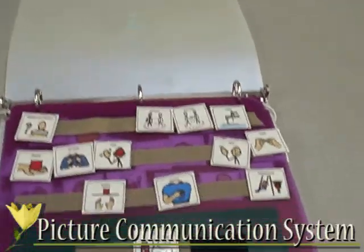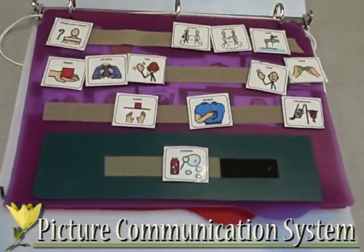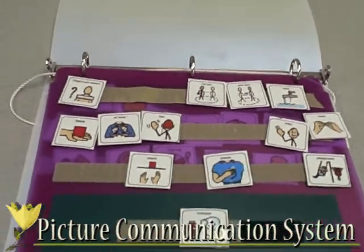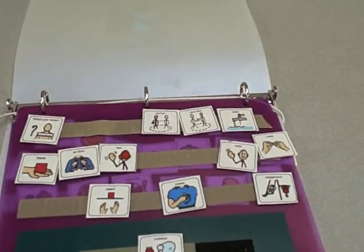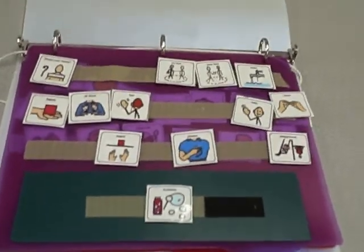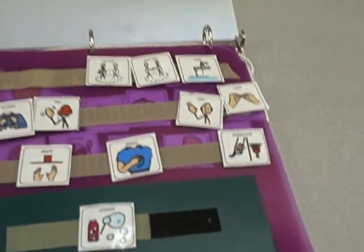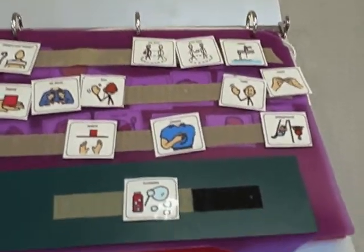Some students with autism spectrum disorder are nonverbal. For students like this, a teacher may choose to use a picture communication system. Picture communication systems require not much more than a magazine full of pictures, a pair of scissors, a notebook, and some Velcro. At first, the child is given a set of pictures of favorite foods or toys — like this one that says bubbles. When the child wants one of these items, he gives the picture to a communication partner like a teacher or an aide, and then the communication partner hands the child the food or the toy. This exchange reinforces communication.